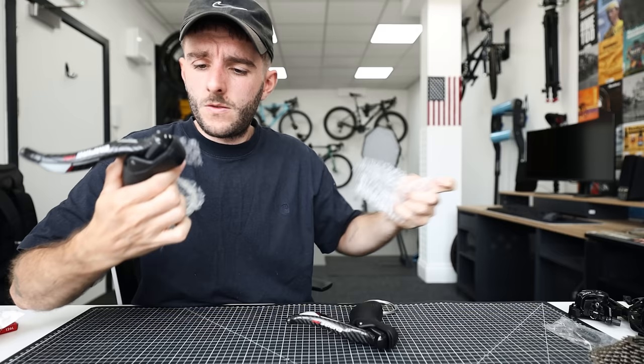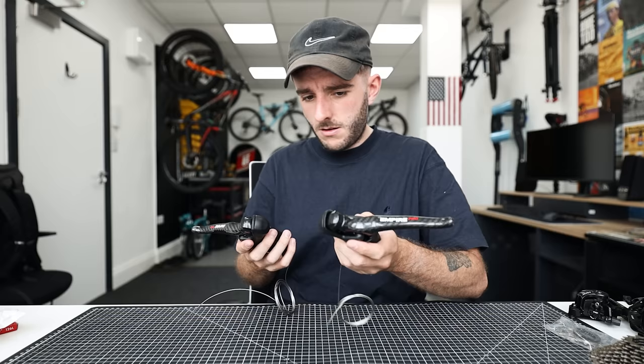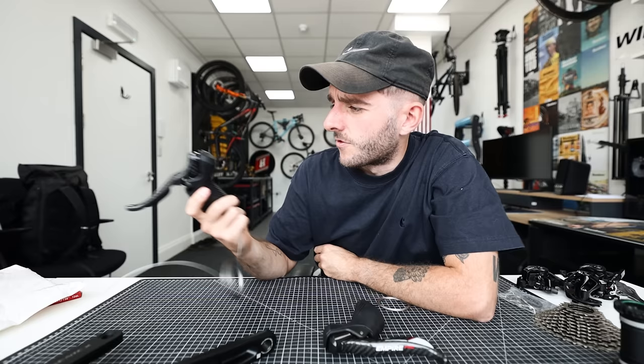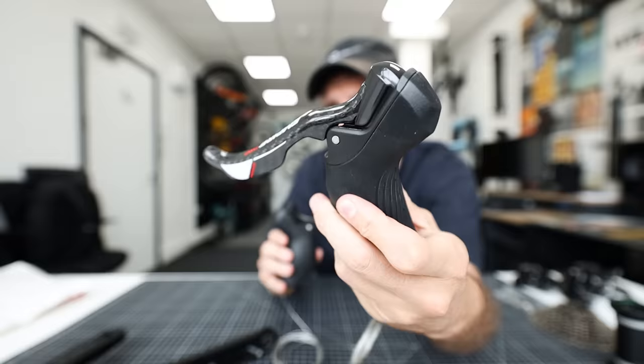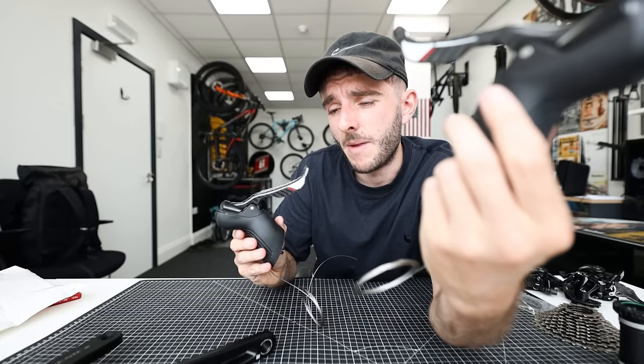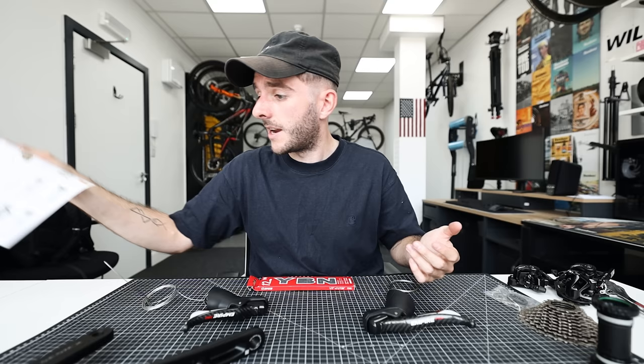The shifters come with inner cables and have carbon levers — right hand for rear gears, left hand for front. One weird thing: the hood material on the right-hand one is different from the left. The right feels like quite a nice soft rubber, but the left has a grippy texture. I don't think that's intentional — they should be matching, maybe they ran out of hoods. The last thing in the box is a basic instruction manual, English on one side, Chinese on the other, covering gear setup only.